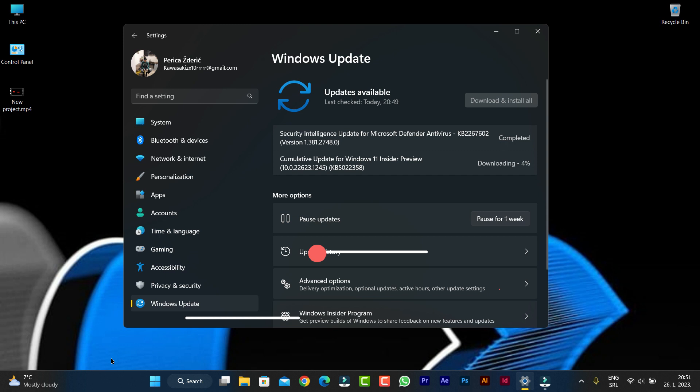There are also some bug fixes in the Task Manager and lots more bug fixes included in this update.